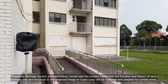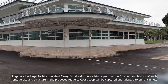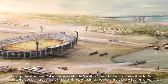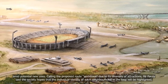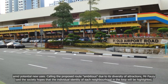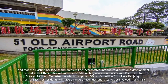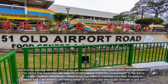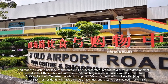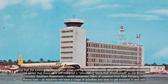Singapore Heritage Society President Fawzi Ismail said the society hopes that the function and history of each heritage site and structure in the proposed Reach to Coast Loop will be captured and adapted to current times amid potential new uses. Calling the proposed route ambitious due to its diversity of attractions, Mr Fawzi said the society hopes that the individual identity of each neighbourhood in the loop will be highlighted and that the existing heritage of the areas will be incorporated into future growth and development. He added that these sites will make for a stimulating residential environment in the future Greater Southern Waterfront, which comprises 30 kilometres of coastline from Pasir Panjang to Marina East.